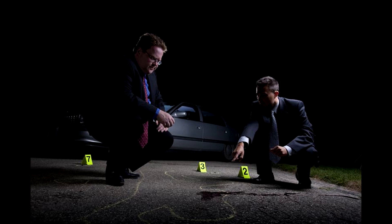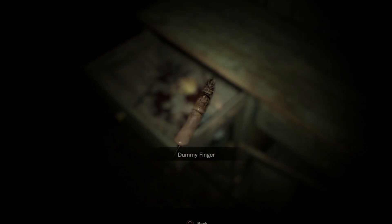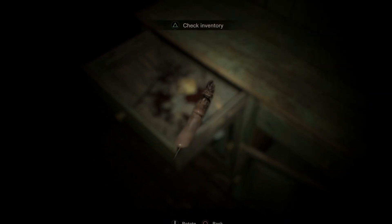Now if you guys remember, the dummy finger was originally found in the beginning hour demo of Resident Evil 7. So in my previous video I went over the theory that Shadow provided me — that it might be a possibility and a hint that there's going to be a demo of Remake 2.